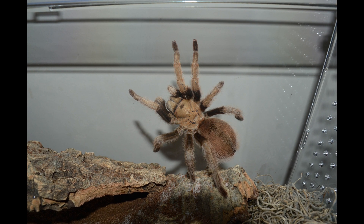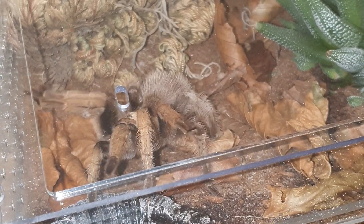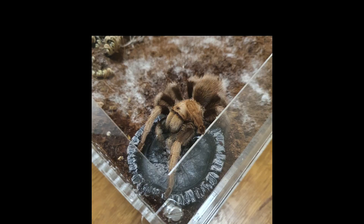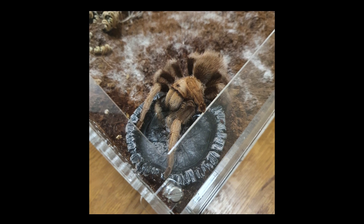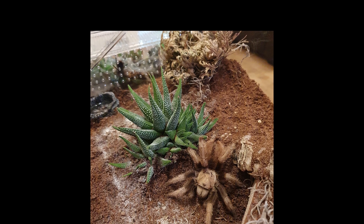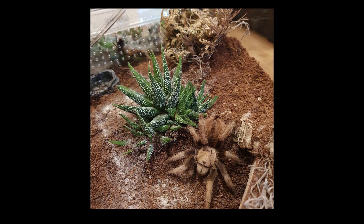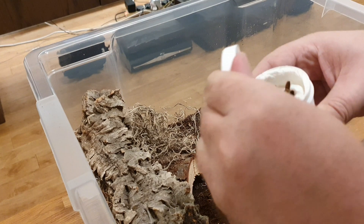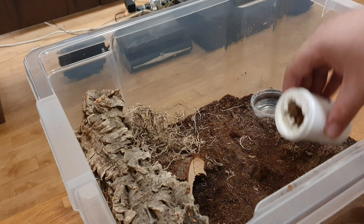If you're considering getting one of these, I'd recommend them as a beginner species definitely in my personal opinion. As mentioned, they are new world species, which as a general rule means a more docile, slower moving tarantula with mild venom. Obviously you still don't want a bite from one of these just because they're relatively big, but in terms of venom potency it's not that much. They can flick urticating hairs as a defense mechanism - I've not experienced this from Phoenix but it's something to bear in mind. It's worth noting this is just my personal experience; there are always outliers and people do have specimens that are way more skittish or defensive than Phoenix.